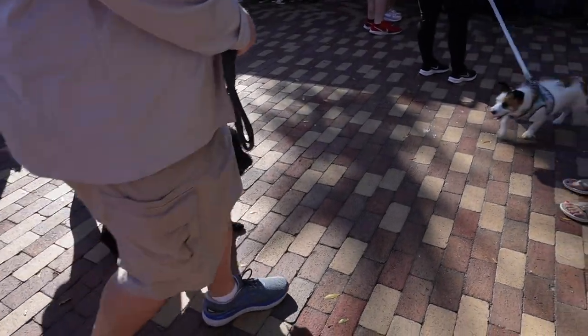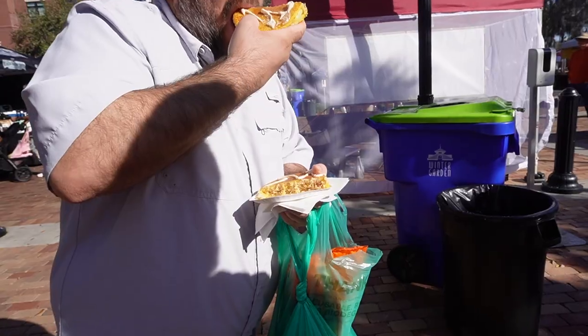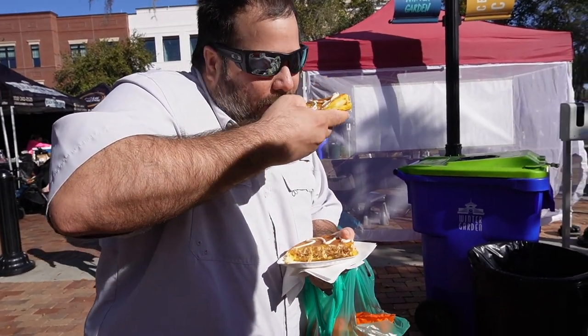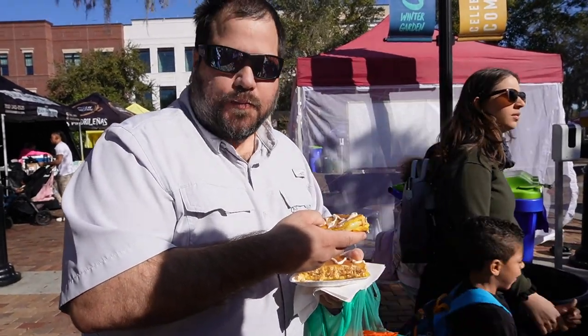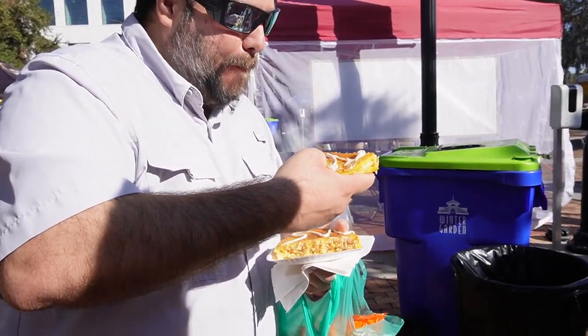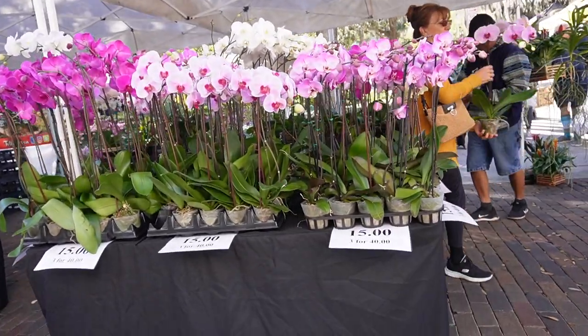This place is pretty dog-friendly so you see a lot of people with their pets walking around, and there's a little park area too. He's eating the chicken arepa — yeah, pretty good.